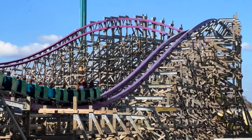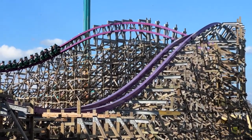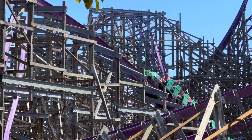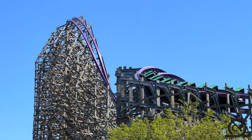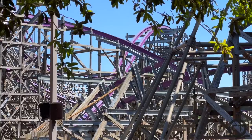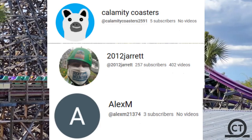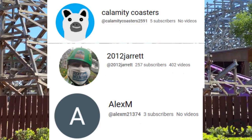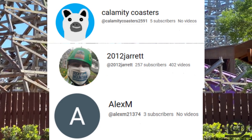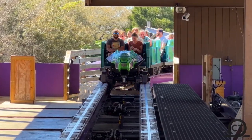Thanks guys for watching. If you enjoyed the video, make sure to leave a like as that helps me out quite a bit with the YouTube algorithm. Subscribe to the channel for great coaster content just like this, and make sure to leave a comment about what you learned from this video and your opinion on these roller coaster safety systems. Also, these three people placed in the top three in my Planet Coaster competition, so you should go subscribe to them — links in the description. As always, thanks for watching. ZZ Coasters, signing off.